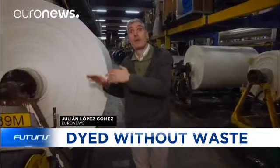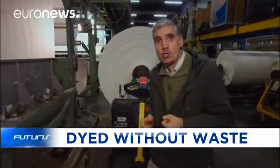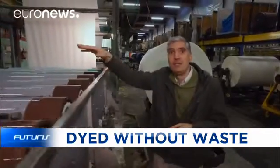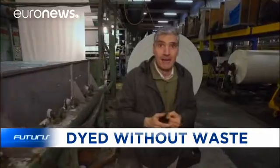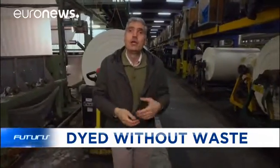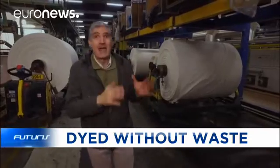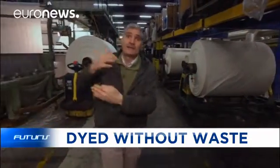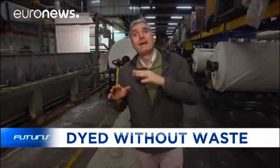We are in Belgium in a factory specializing in dyeing fabrics. Every year, around 12,000 kilometers of textile materials are dyed here. And for that, millions of liters of water are needed. After use, this water is full of colorants, chemicals and salts. How to recycle this polluted water in an efficient and affordable way so it can be reused in the whole dyeing process? European researchers think they've found an answer to this question.